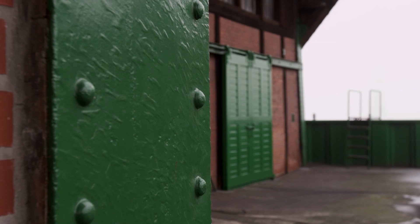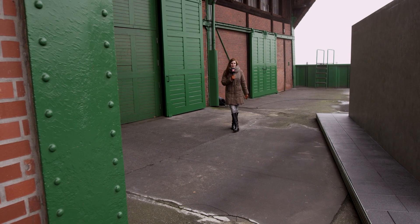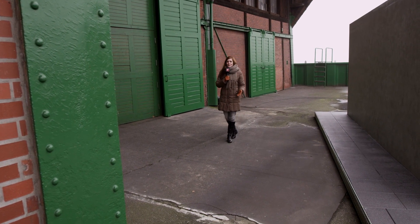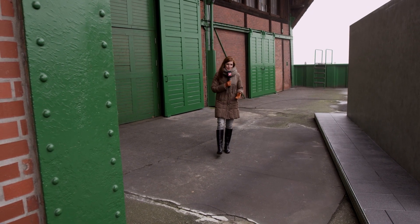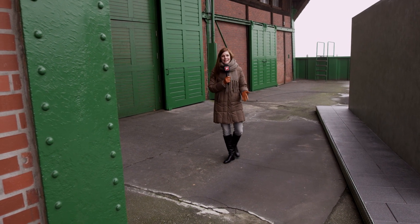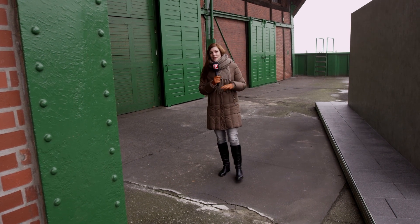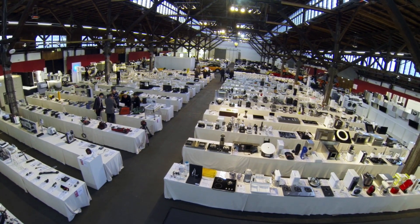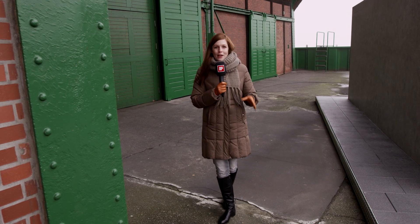Hamburg — an old warehouse called the Schuppen 52 is where the IF Design Award Jury 2015 takes place. The judges came from more than 20 countries to decide which products will receive an IF Design Award this year. It's the first time the jury meets here in Hamburg; in previous years the decisions were made in Hannover. The special thing about this location is that judges can view all products in one area — nearly 5,000 entries in total.